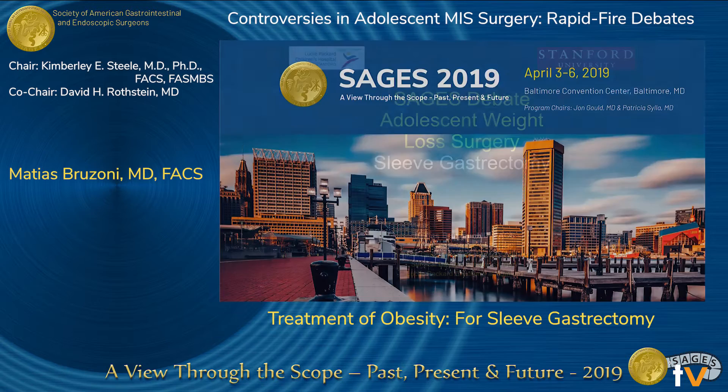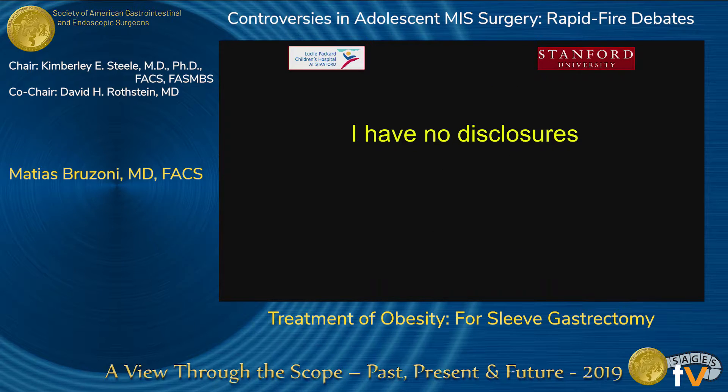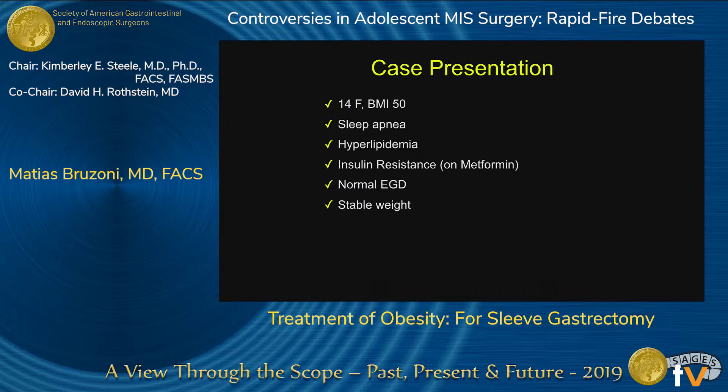Welcome everyone, and thank you for inviting me to this debate format, which I think is a lot of fun. I have no disclosures — I'm just a pediatric surgeon, so we don't do these procedures in the thousands like I've seen in talks this morning. Just to review the case really quickly: